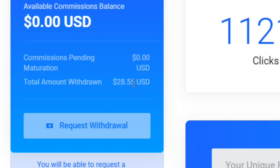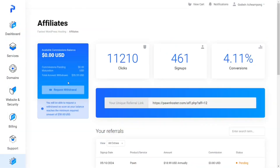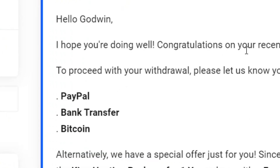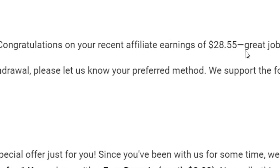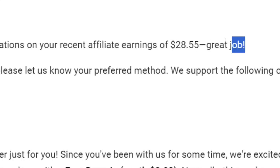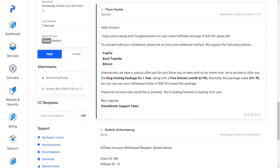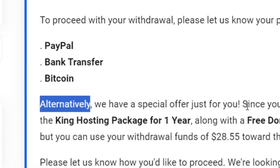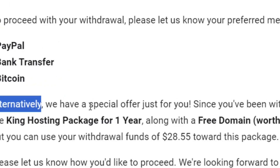When they use your referral link you are going to get a commission. When you reach $20 or above, this option will come for you to withdraw your money. When you click to withdraw, they are going to send you a ticket — congratulations, you have earned this amount. They will tell you that you can withdraw your commission through PayPal, bank transfer, or Bitcoin.